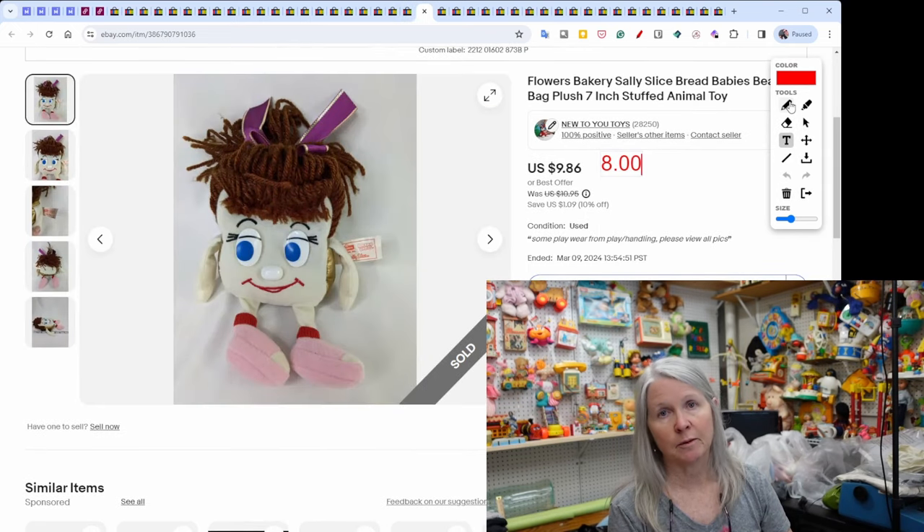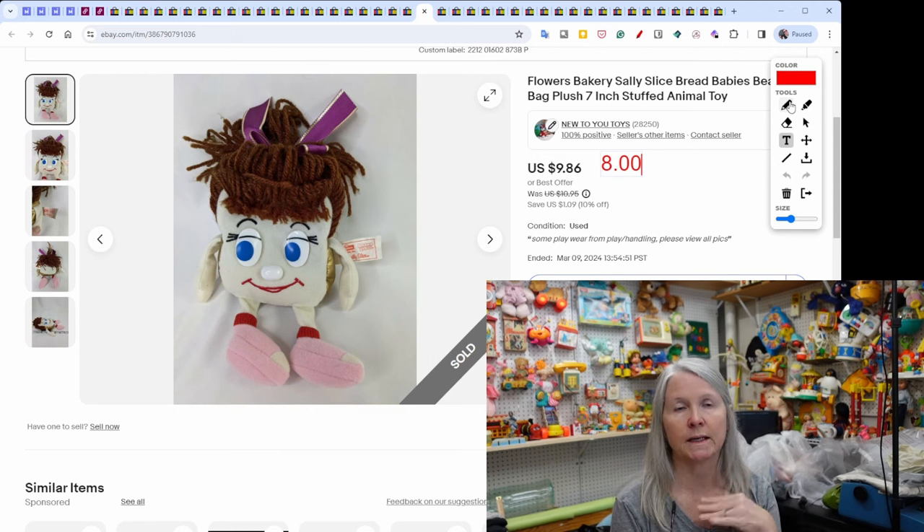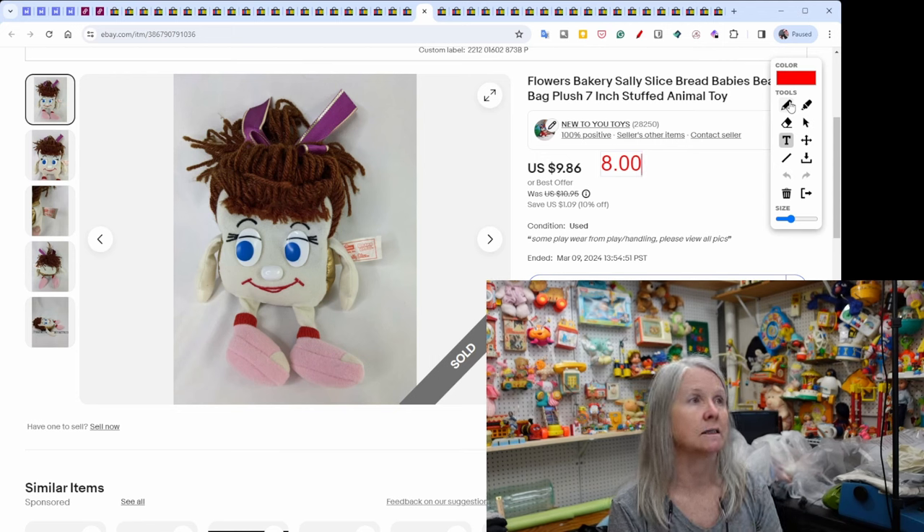This was from a high-bid estate sale I won many years ago — I'm still selling stuff from it. It was advertising plush, mugs, cups, and toys — just tons of it. This is Sally Sliced Bread from Some Flowers Bakery, sold for $8.